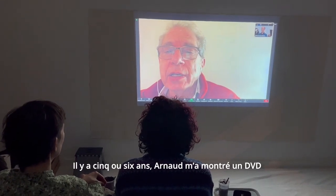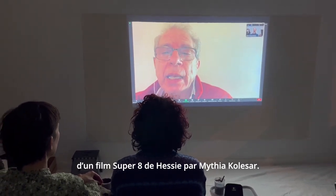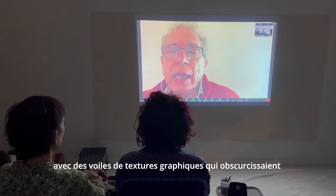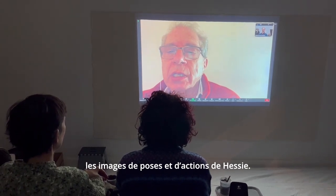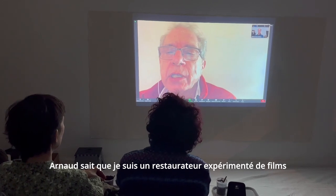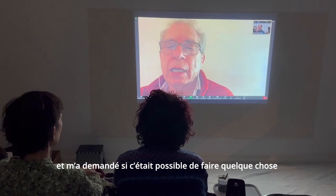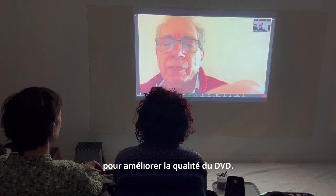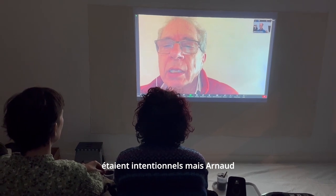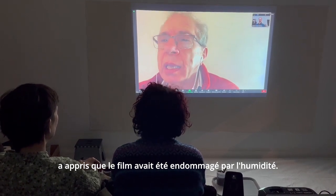Five or six years ago, Arnaud showed me a DVD of a 1974 Super 8 film, Hesse, by Mithya Kolasar. The film appeared to be mostly abstract, with veils of graphic texture obscuring images of Hesse posing and performing. Arnaud knows that I am an experienced film preservationist and asked if there was anything that could be done to improve the quality of the image on the DVD. At first I thought the graphic effects were intentional, but Arnaud learned that the film had been damaged in a flood and that the water had created the abstraction.